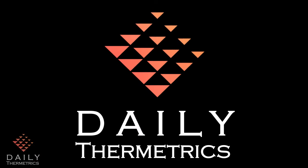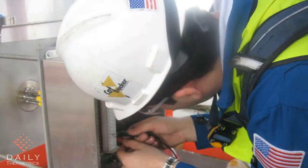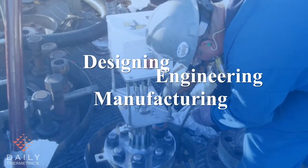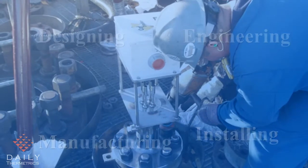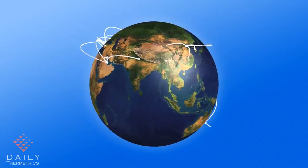Daily Thermetrix, headquartered in Houston, Texas, is a global provider of temperature measurement instrumentation solutions for the process industries. We're internationally recognized for our excellence in designing, engineering, manufacturing, and installing superior products to fulfill the demanding needs of our customers. Clients around the world have relied on our experience and expertise since 1973.